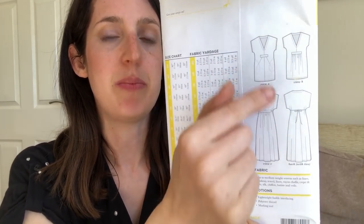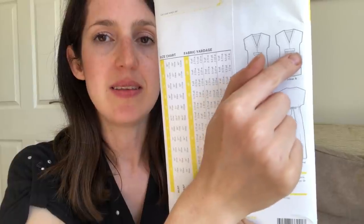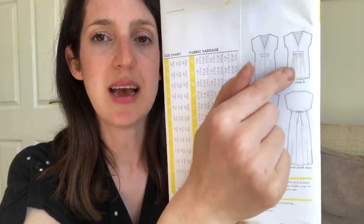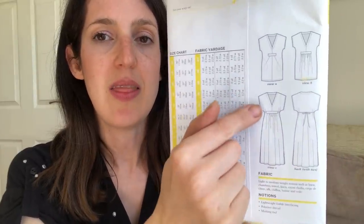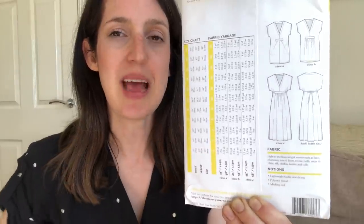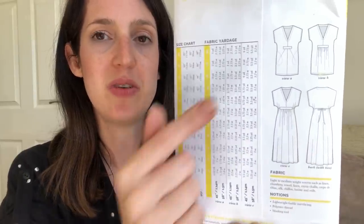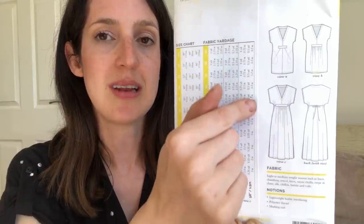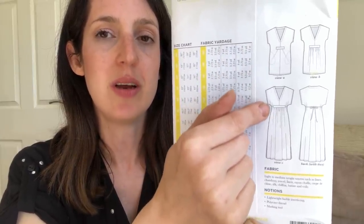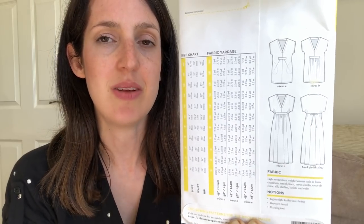Views B and C are similar in terms of the bodice — both have a deep V and a little panel with ruching underneath, which is a lovely detail. View B is knee length and View C is a maxi dress style with waist ties at the back to cinch in, sitting slightly above the natural waist — almost empire line. There are also two sleeve options: a really loose, deep sleeve variation great for keeping cool, and a slightly higher sleeve for more coverage.